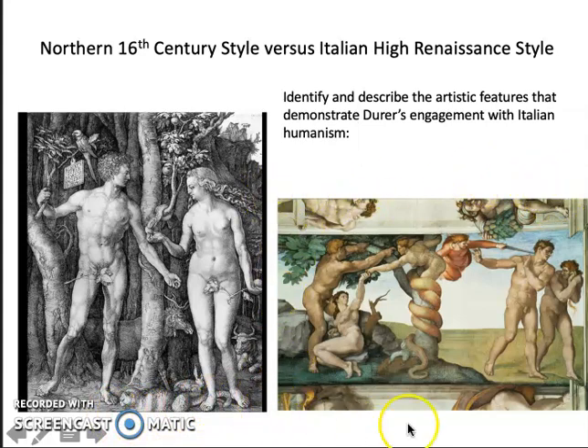He starts to get interested in an anatomically defined body that has the musculature and the nudity associated with the Italians' interest in classicizing naked bodies — the heroic nude. So that's a real connection to the Italian tradition.